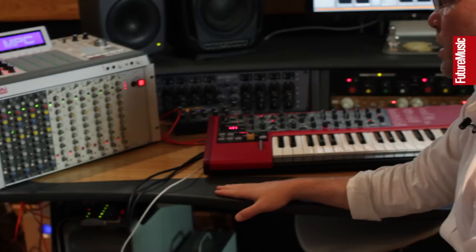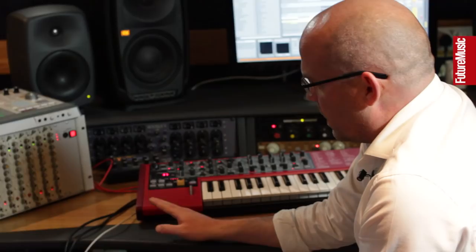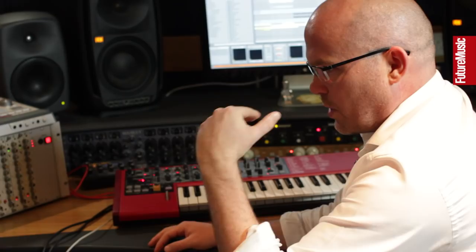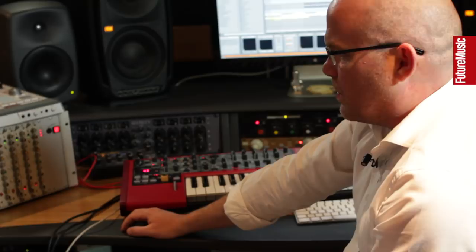This is a rack of Calrec vintage EQs that came out of a studio that was unfortunately closing down — we were ever so lucky to get hold of it. It did need a bit of work, and our friend Paul at a company called Never Finished got hold of it, redid all of the caps, and has done an absolutely stunning job. He also recalibrated the entire thing so it can withstand high levels — I can send almost digital full scale and it will not clip — and then you've got the beautiful sounds of these EQs.